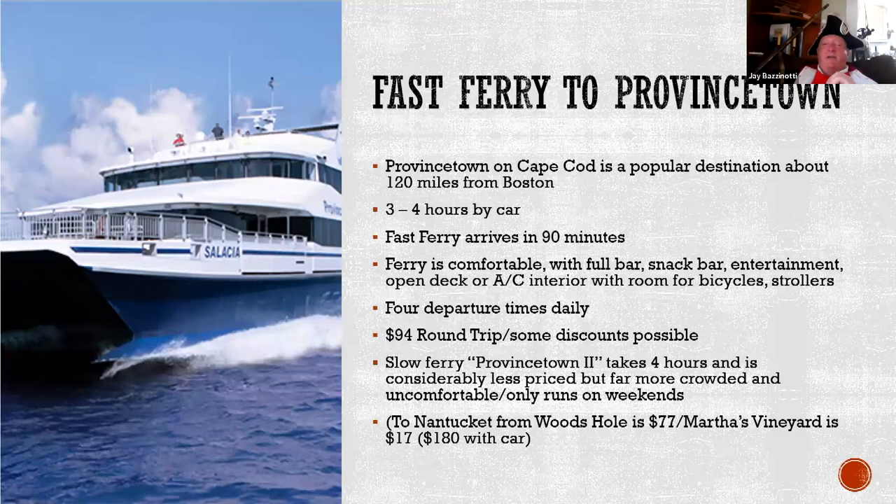One of my favorite things to do is the fast ferry to Provincetown — 120 miles from Boston, only 90 minutes by ferry. Get on the first ferry in the morning, go down to Provincetown, have a great time, get back on the ferry, and be back in time to have dinner in town. The ferry is really comfortable with TVs, a complete snack bar, room for strollers and bikes, and tables to sit at. If you have people coming to Boston who want to spend a day on Cape Cod, this is the easiest, most trouble-free way to do it. There's also a slower four-hour ferry I don't recommend — you can get seasick on it. You can also take boats from Woods Hole to Martha's Vineyard and Nantucket, though Nantucket is ridiculously expensive.